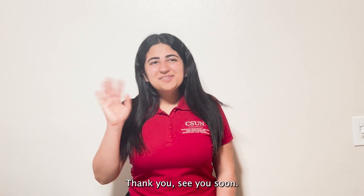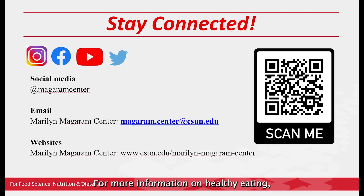Thank you! Bye! See you soon! For more information on healthy eating, email us at magrum.center@csun.edu and follow us on Instagram at magrumcenter.